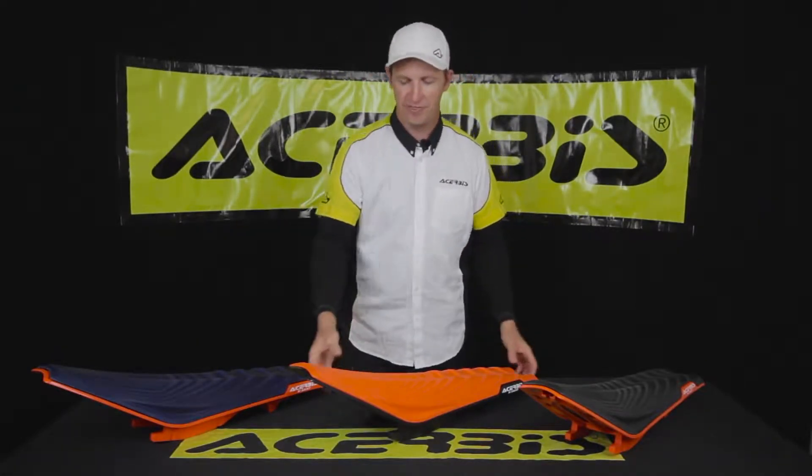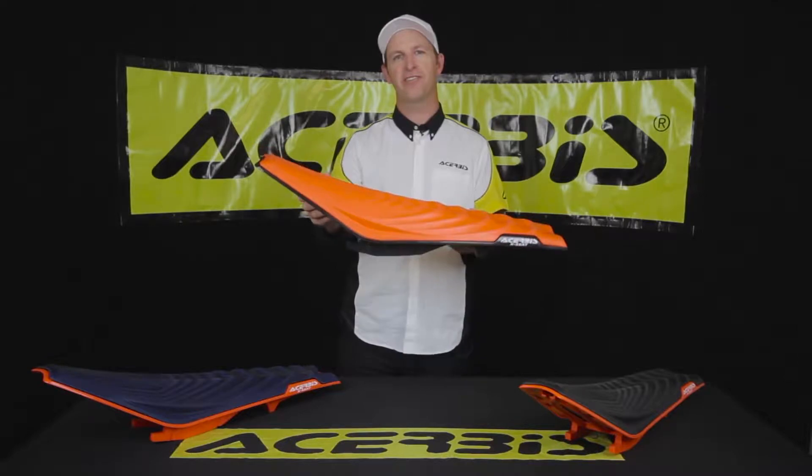Hi, Talon Vaughn here, a Truby's sales manager. I'd like to share with you a few features and benefits of the Truby's new KTM XC.